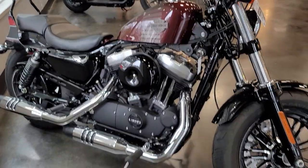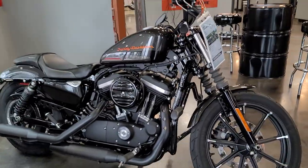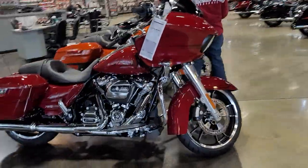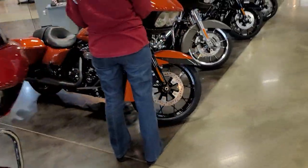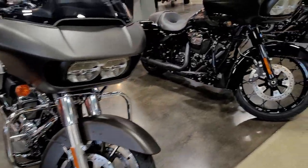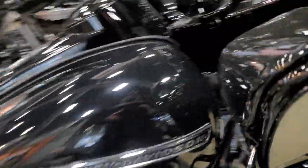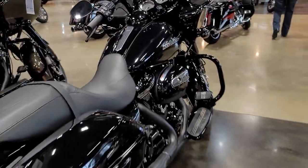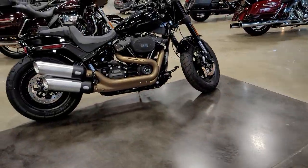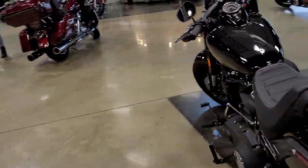Here's a Sportster 48 at $10,000. Here's an 883 — under $10,000 gets you a brand new 883. Beautiful bike. 107 Road Glide — it's a 114. That's a beautiful bike right there. Another Road Glide, that whole lineup of new Road Glides. This black one here is pretty badass — that's a 114. How about this 114 Street Bob over here? Look at the tires on it. It looks like something the Hulk would drive.